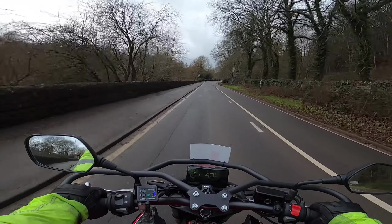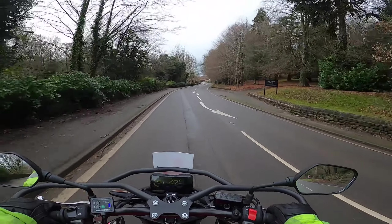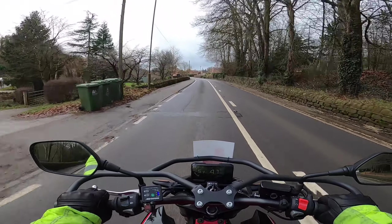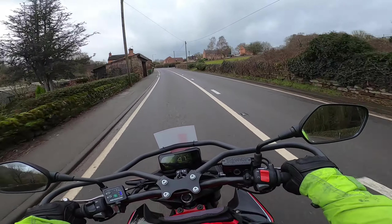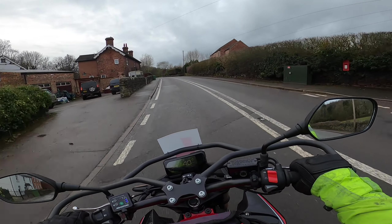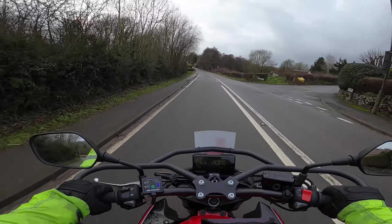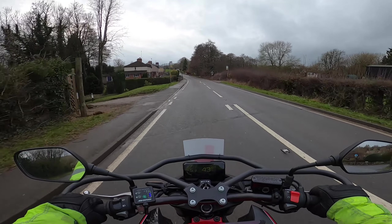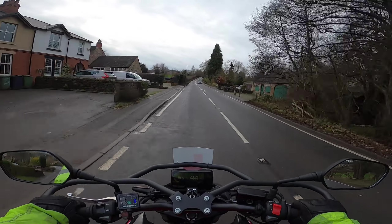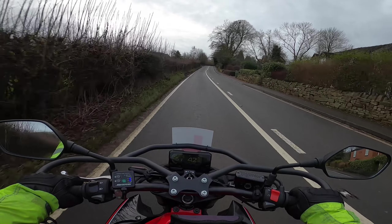These roads are quite bumpy but the bike is handling it very nicely at 40 miles an hour. It is a little bit soft in terms of the suspension so you get a little bit of bounce back, but as long as you're relaxed with it it's not too much of a problem — and I'm sure the suspension could be adjusted to minimise that. The front end feels nice and firm and planted, not at all soft and spongy.